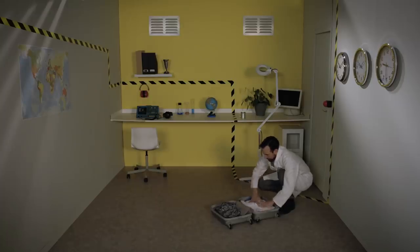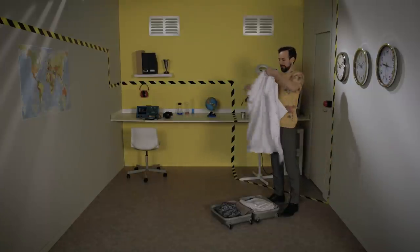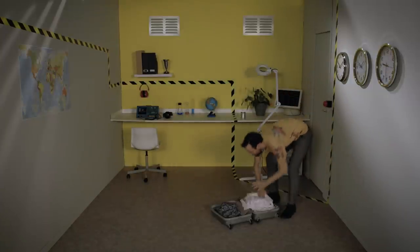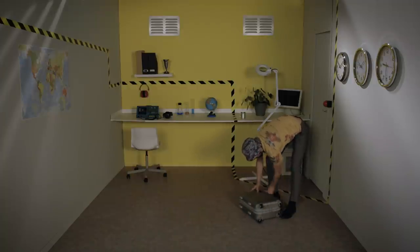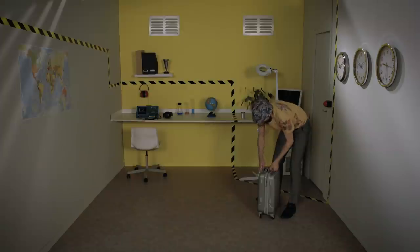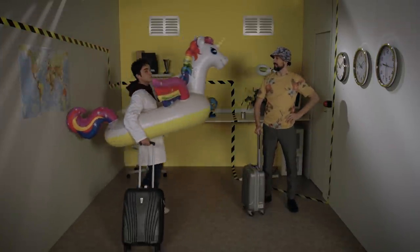Now you know everything — or nearly everything. Remember that every safety instruction is underpinned by a host of technologies developed by engineers to continue to make the plane the safest mode of transport. So, no need to bring your own equipment on board.